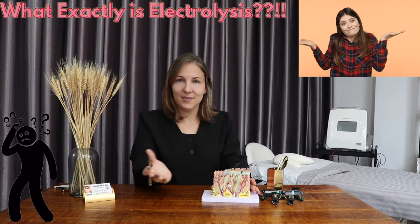Hi everyone, I'm Alex, founder of HairFreeSG, Electrolysis Permanent Hair Removal Studio in Singapore. I'm here to answer the most commonly asked question that we get when someone is inquiring about electrolysis, and that is: what exactly is electrolysis?